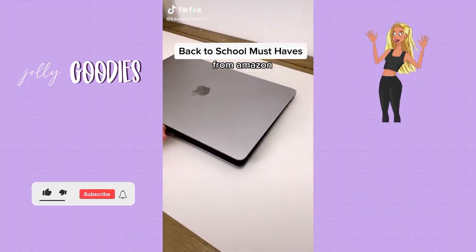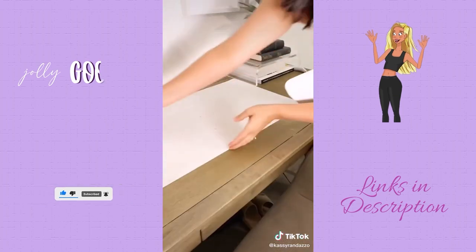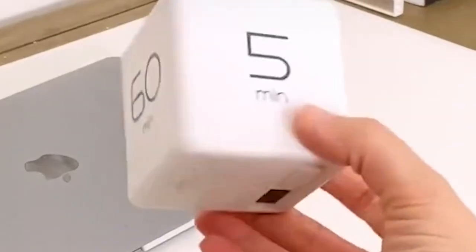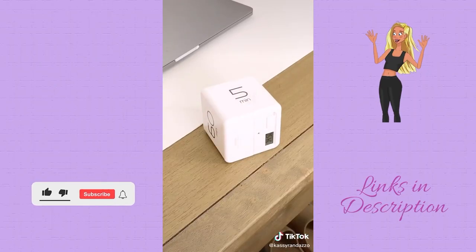This leather desk mat is my favorite home office accessory. It's great if you don't want to damage or scratch your desk, especially if you work from your dining table. Home office must-have on Amazon, linked below. This timer cube is amazing — all the sides have different times. Just choose the time you want, set it face up, and the timer begins to count down.